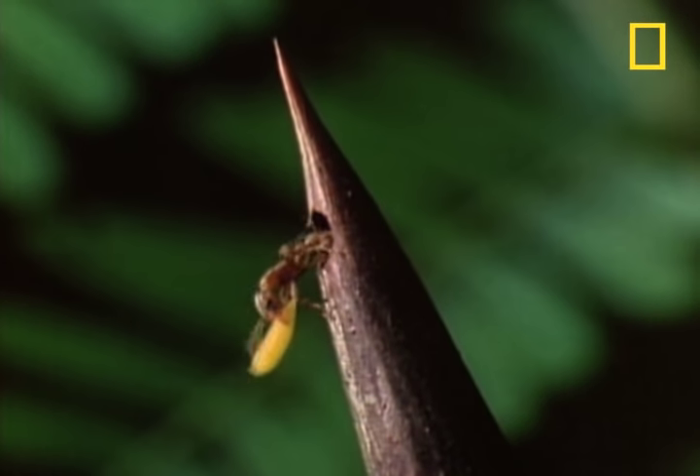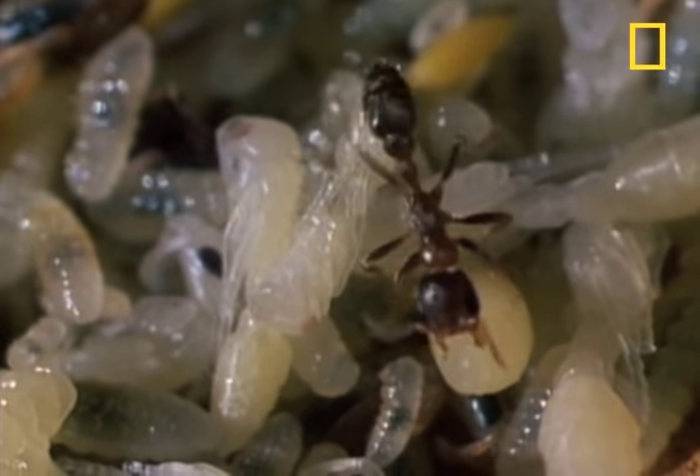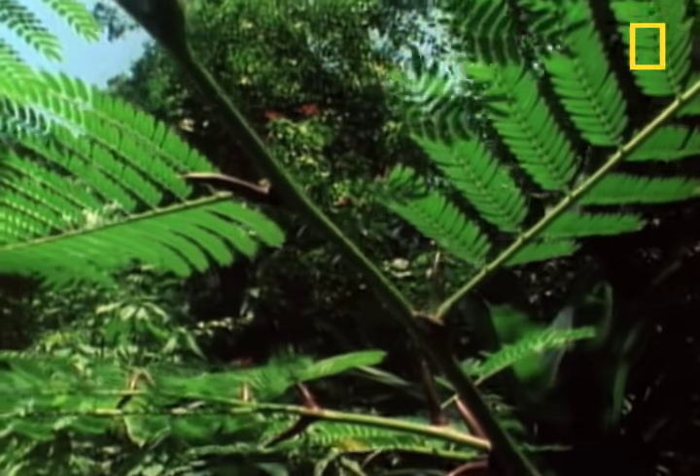The acacia ant larvae live down hollowed-out thorns at the base of the acacia leaves. Some will eventually grow into adults with wings and will fly off to replicate this evolutionary masterpiece in a new acacia.